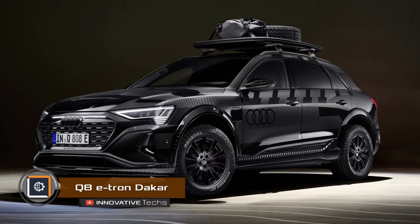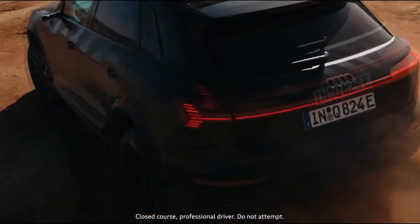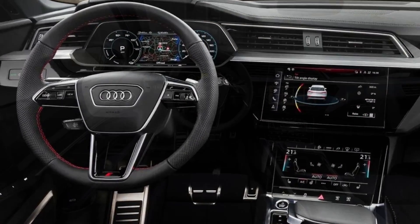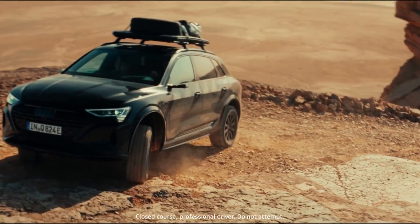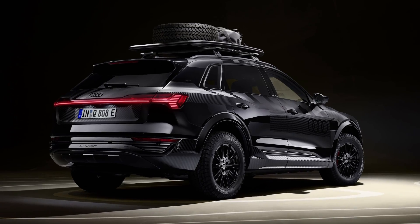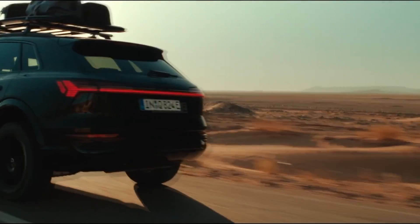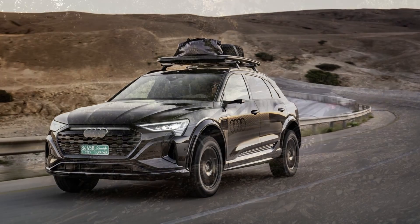Audi has created the Q8 e-tron Dakar, an electric SUV capable of tackling even deserts. It handles off-road terrain like sand, gravel, or snow with ease. The interior features sporty seats, a multifunctional sports steering wheel, and stainless steel pedals. Thanks to grabber off-road tires, the SUV has a ground clearance of 1.2 inches. The car gradually lowers at higher speeds to improve stability and range. Two electric motors accelerate it to 62 miles per hour in less than 6 seconds, with a range of 302 miles on a full charge.